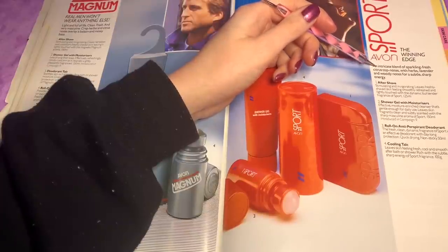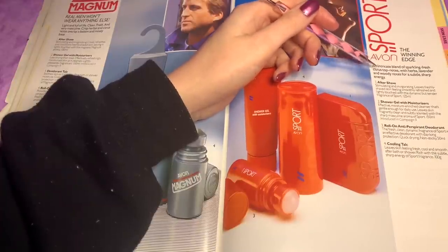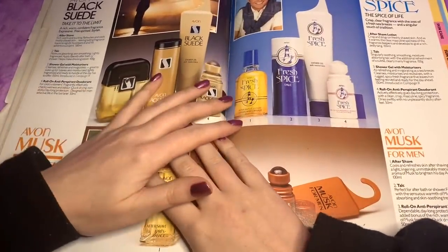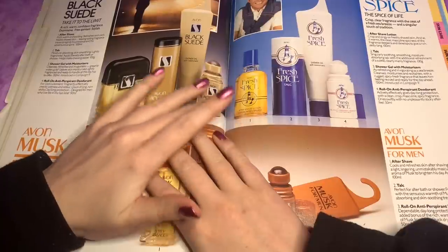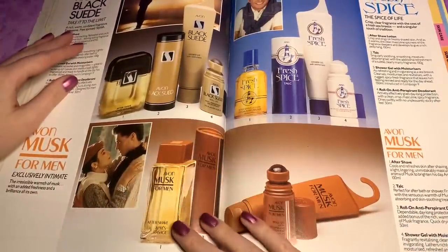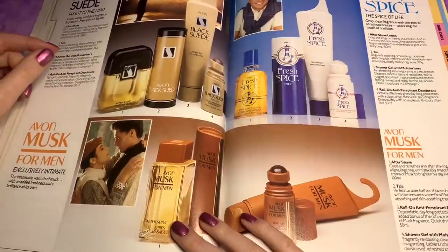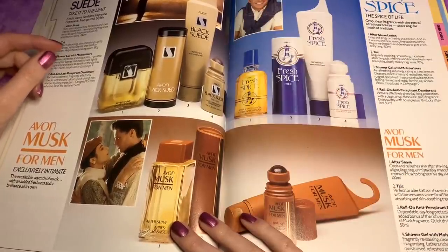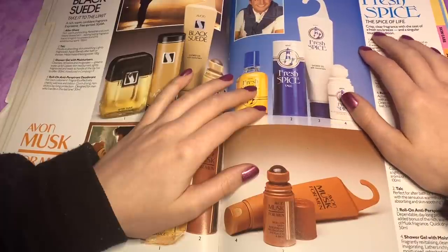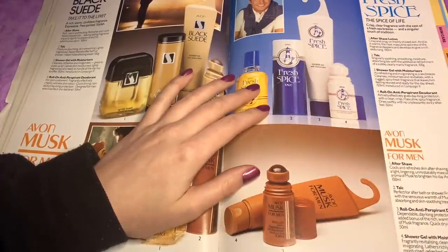This is the sport fragrance — an intricate blend of sparkling, fresh, citrus top notes with herbs, lavender and woody notes for subtle, sharp energy. We've got Black Suede — a rich, warm, confident, expressive and free-spirited and stylish fragrance. This is Exclusively Intimate — an irresistible warmth of musk with added freshness and brilliance of its own. We've got Fresh Spice — the spice of life, crisp, clear fragrance with the zest of a fresh sea breeze and a singular touch of tradition. And this is Musk for Men.